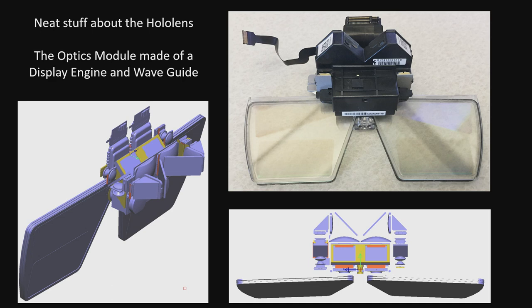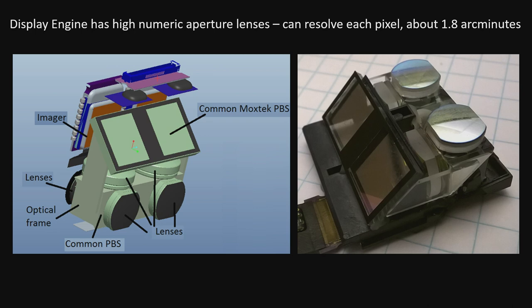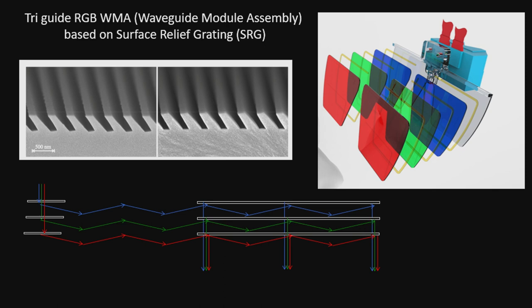HoloLens has some cool stuff. In particular, this is the display portion — the display engine and the waveguides. It shoots images down into the waveguides, they bounce around, and then come out. The display is really cool because it's quite small. It's got some really high-numeric-aperture lenses, so it can resolve down to individual pixels. The HoloLens has a narrow field of view, but what you really want to see is the resolution — it's down to 1.8 arc minutes, which enables things we haven't done in displays like this before. It's got three different waveguides, one for each color, and a surface relief grating that jams light out at all the right points and increases the exit aperture.